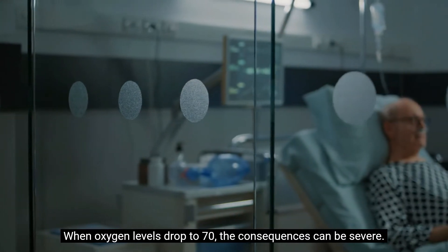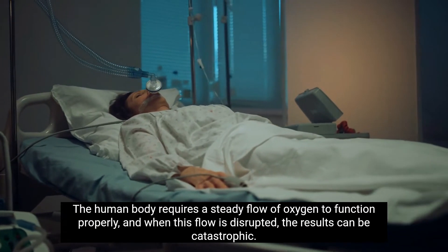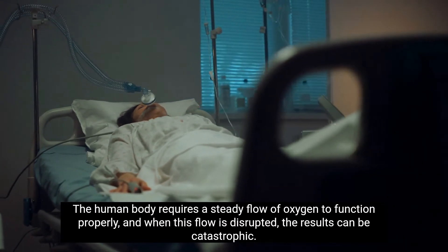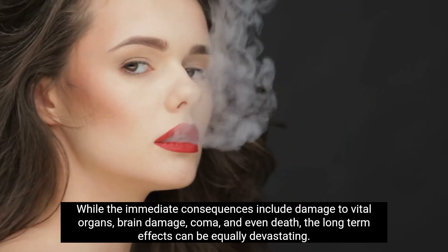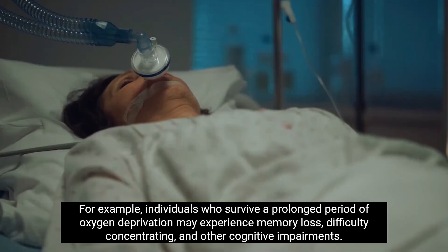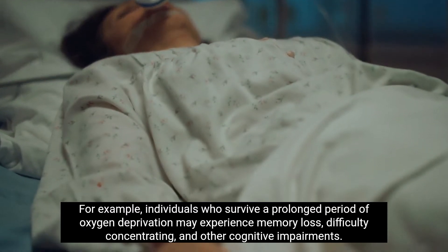When oxygen levels drop to 70, the consequences can be severe. The human body requires a steady flow of oxygen to function properly, and when this flow is disrupted, the results can be catastrophic. The immediate consequences include damage to vital organs, brain damage, coma, and even death, while the long-term effects can be equally devastating. Individuals who survive a prolonged period of oxygen deprivation may experience memory loss, difficulty concentrating, and other cognitive impairments.